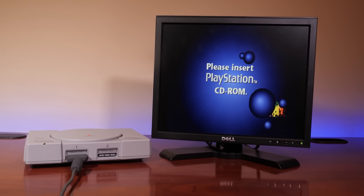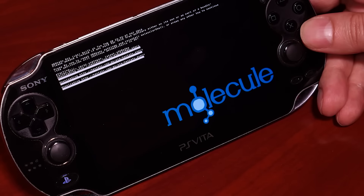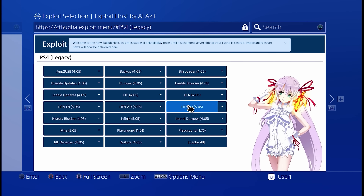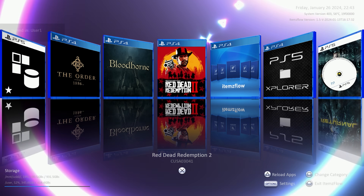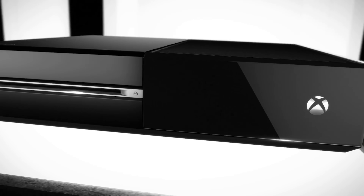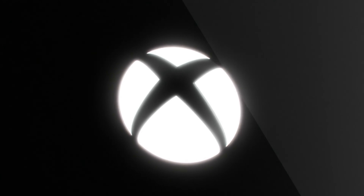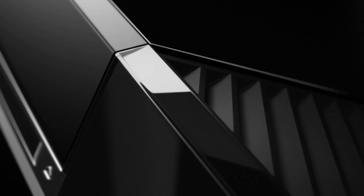We've covered hacking of just about every single game console going all the way back to the days of the Sony PlayStation 1, all the way through history and even recent discoveries of the Nintendo Switch in 2017, the PlayStation 4, and even in recent times hacking the PlayStation 5. But one game console that seemingly stood firm was the Xbox One.